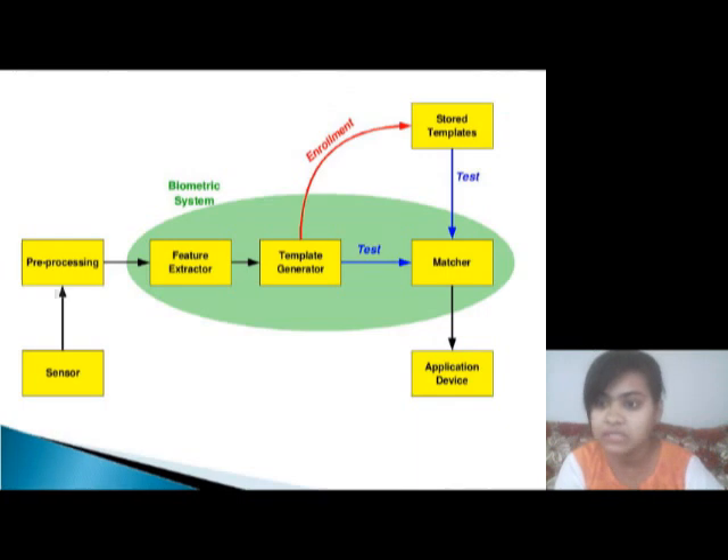Now we see how it works. You can see the components: sensor, preprocessing, feature extractor, template generator, enrollment, store templates, matcher, and application device.